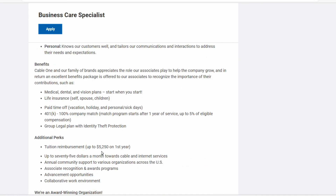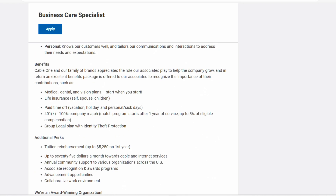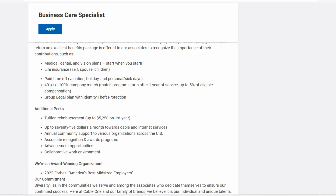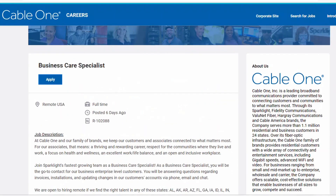What I really like about the benefits at Cable One is that they have 401k, paid time off, and life insurance for yourself, your spouse, and your children. They have tuition reimbursement, which is over $5,000. They also give you a $75 per month fee credit towards your cable and internet services. So that is this position.